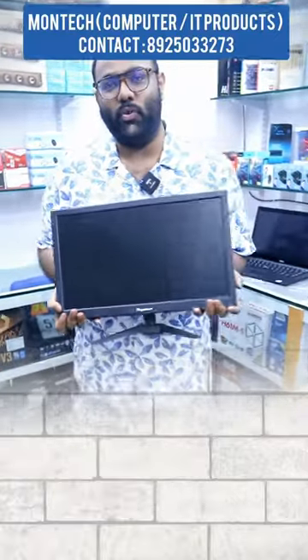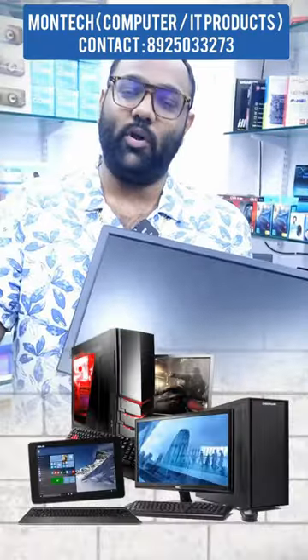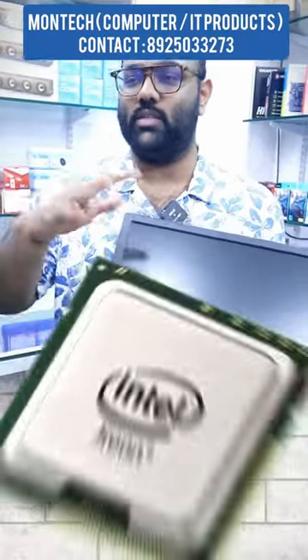Now we are here with the cheapest price of computer, desktop, laptop, computer accessories, processor, keyboard and mouse. This is Montec. It is a super awesome computer and computer accessories. It is a complete IT product.